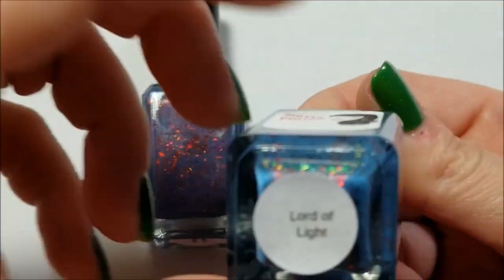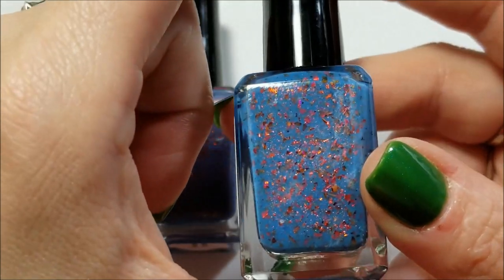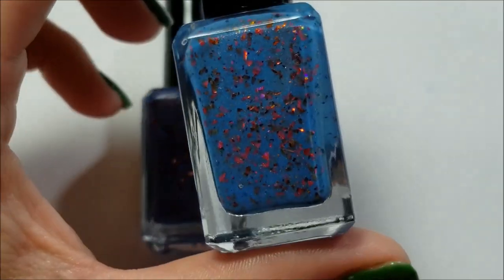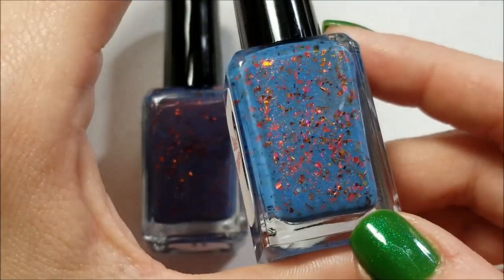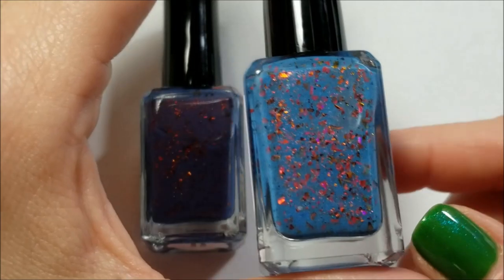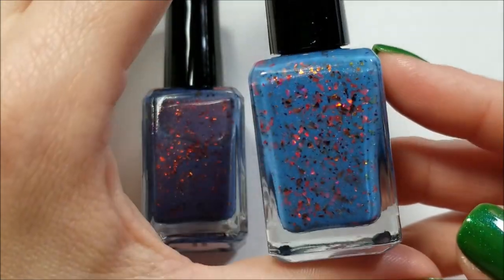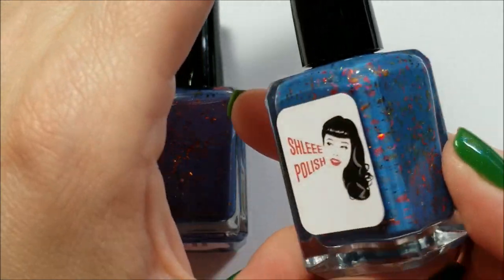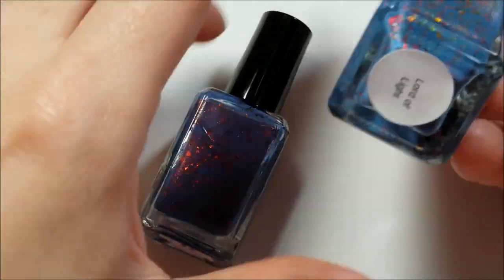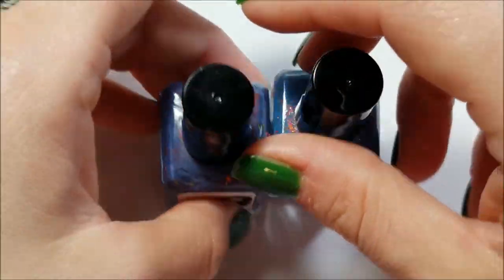This one here is Lord of Light — I believe I got this as a mystery polish; she does release mystery polishes so you don't know what you're going to get. This again is like that denim blue, but it's a lighter denim blue with pink to orange flakes and a pink shimmer.